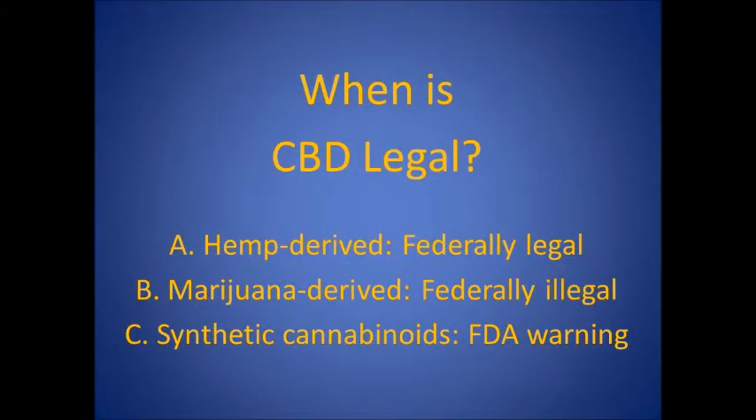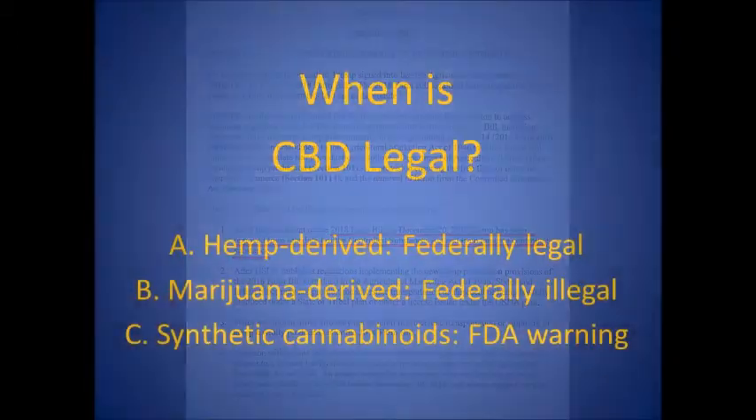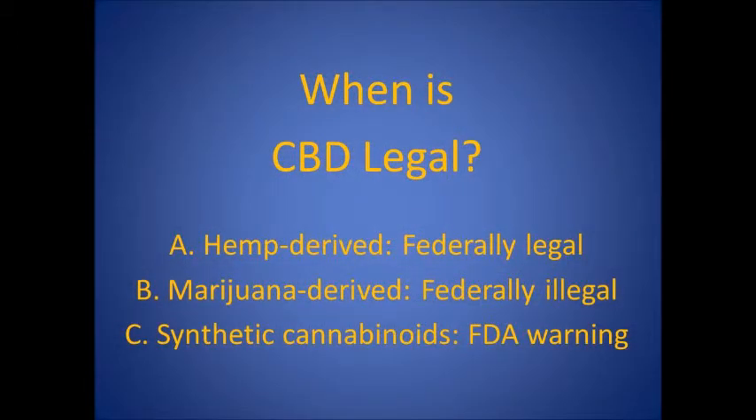Next, we'll consider when is CBD legal. All hemp-derived products are federally legal in the US. The 2018 Farm Bill officially removed hemp as a controlled substance, allowing use of the banking system and the crossing of state lines for all hemp products including CBD. CBD derived from marijuana, even though it is the same molecule as CBD from hemp, is federally illegal. Synthetic cannabinoids are a legal gray area but ill-advised due to FDA warnings and other reasons.